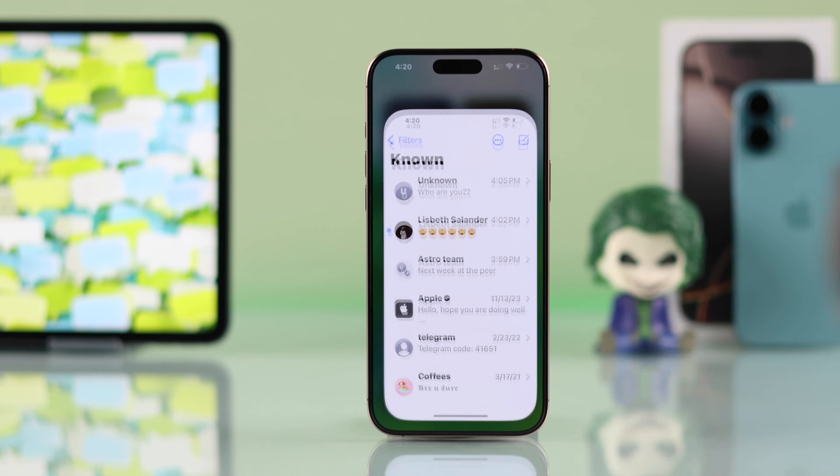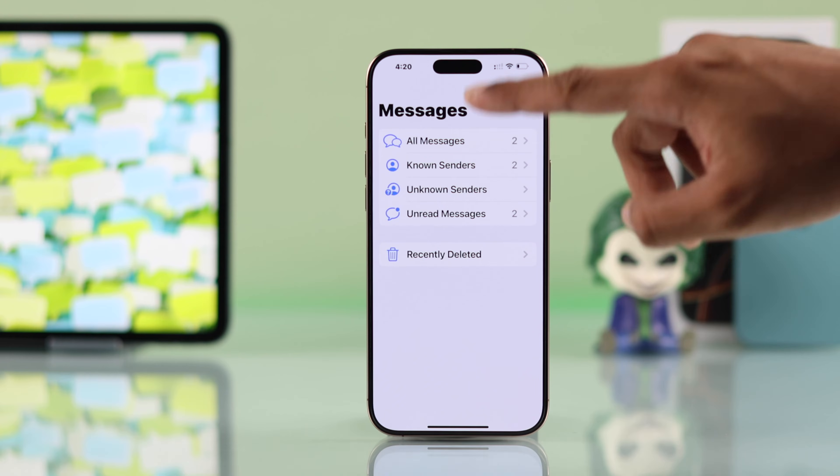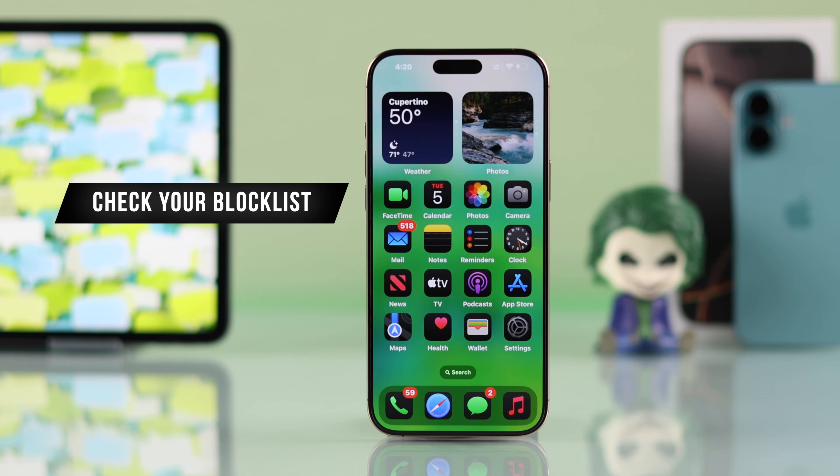You can also try opening the Message app, then go to Filters, and make sure that you're viewing all messages. If you're still not seeing some texts, then this may happen if you have blocked some users.